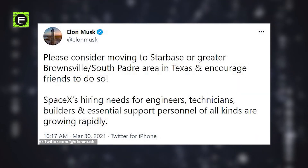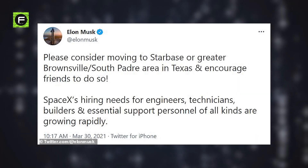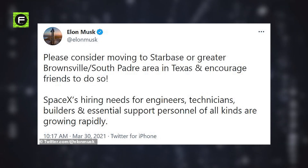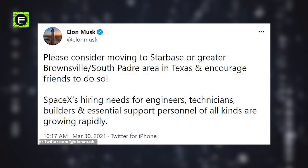Shortly after, another tweet followed: 'Please consider moving to Starbase or Greater Brownsville, South Padre area in Texas, and encourage friends to do so.' SpaceX's hiring needs for engineers, technicians, builders, and essential support personnel of all kinds are growing rapidly.